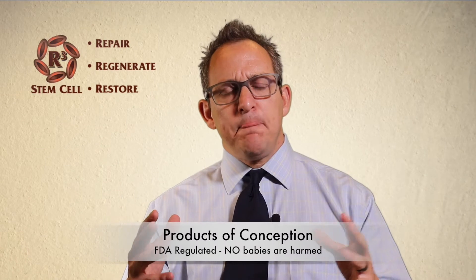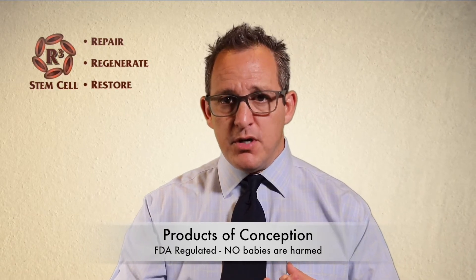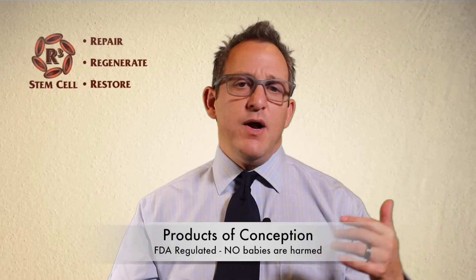I'm going to explain to you what is involved with the biology and what it's doing for you. I'll keep it in layman's terms because the last thing I want to do is go over anybody's head. So what are we talking about? We're talking about the products of conception. The FDA regulates the whole process, but basically they come from a woman under the age of 35 who's undergoing a scheduled C-section. The donor hospitals are usually very close to where the labs we work with are located — in Fort Lauderdale and Salt Lake City.